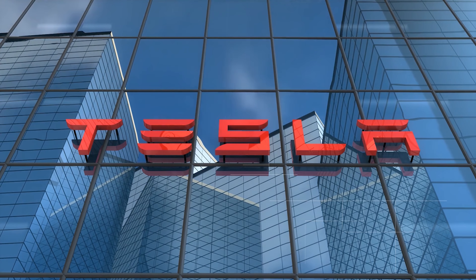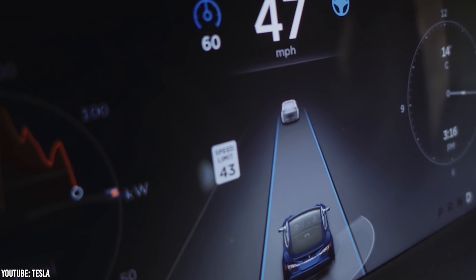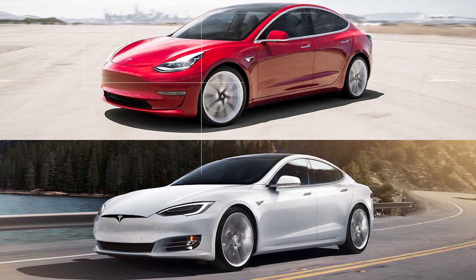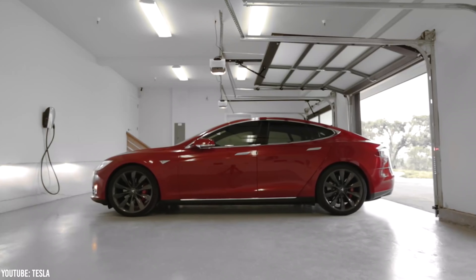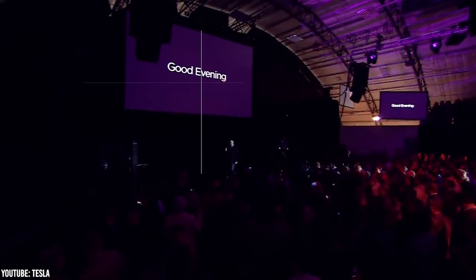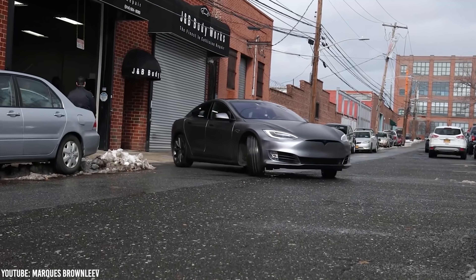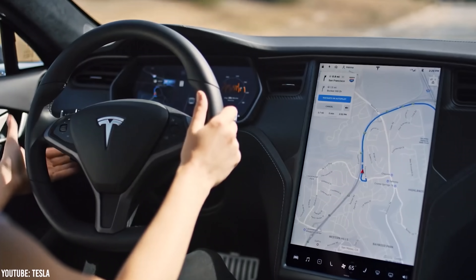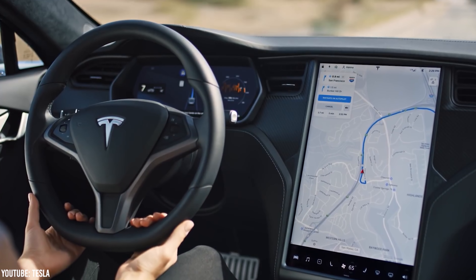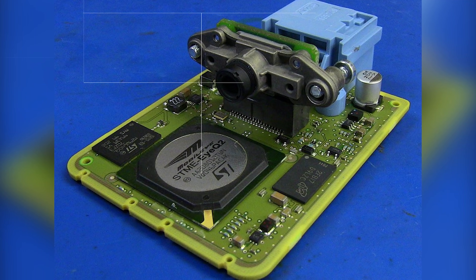Taking a look back at history, Tesla first entered the autopilot scene in September of 2014 when they started including hardware 1.0 in new Tesla Model Xs and Ss. Hardware 1.0 was pretty straightforward, relying on just one camera — the front-facing camera. Tesla cars at this point did have a rear backup camera as well, but this wasn't actually utilized by the autopilot system. Hardware 1.0 also boasted 12 sensors, a radar system, and most importantly, a Mobileye IQ3 processor.